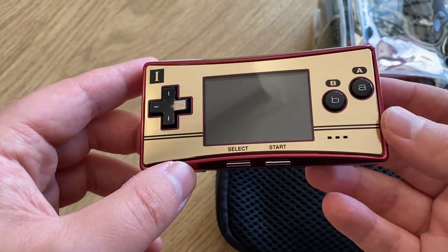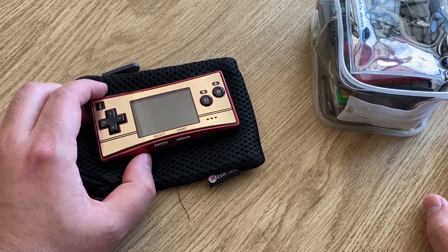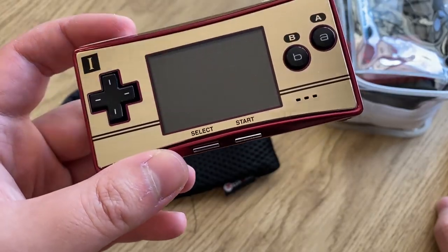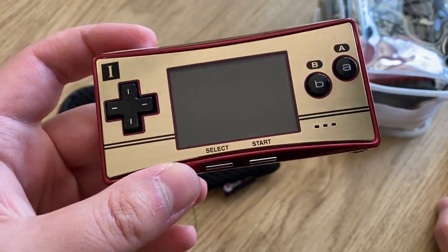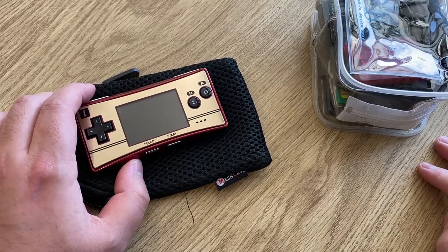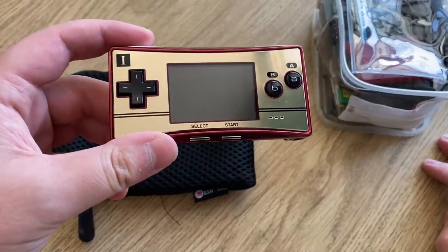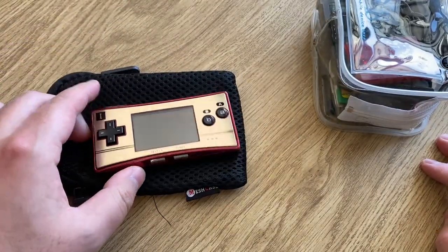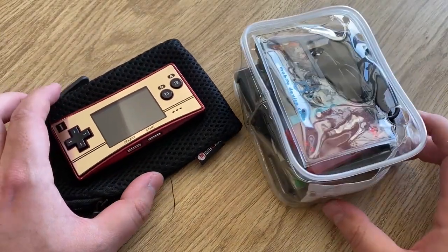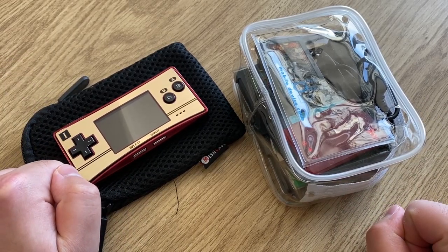Hey guys, welcome back to another video. Today I'm going to be showing you this absolutely lovely Game Boy Micro that I bought recently. As you may have noticed in the title, there is a very small issue with it, and I'll get to that in a little bit. If you watched my previous video, you'll know I ordered a bunch of stuff from Japan — this was one of the items I got from a seller on a Japanese auction website.